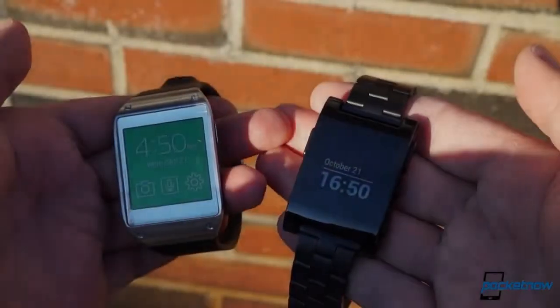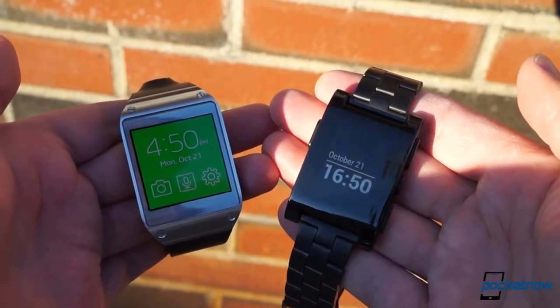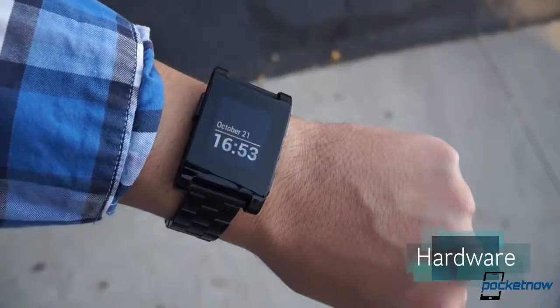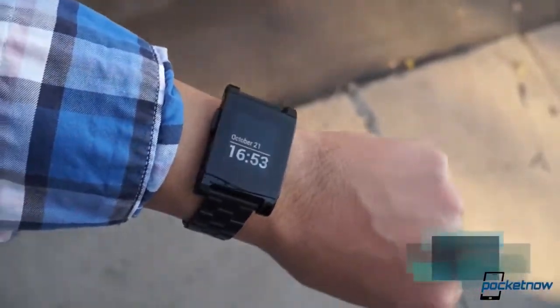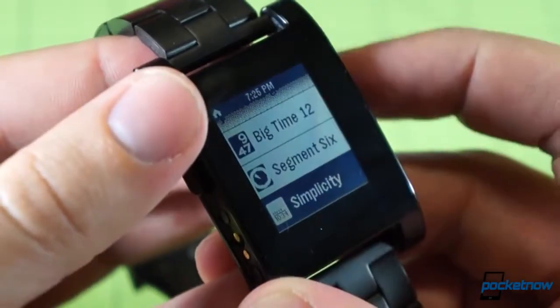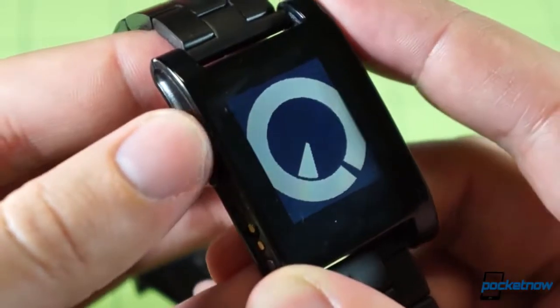It doesn't take a long look to see that these are devices built for completely different purposes and maybe completely different people. The hardware bears this out, with the polycarbonate Pebble making up the minimalist half of this duo. Its backlit e-paper display is black and white, it's got a fairly low resolution and refresh rate, but it's also on all the time, meaning you don't need to press a button to wake it up.